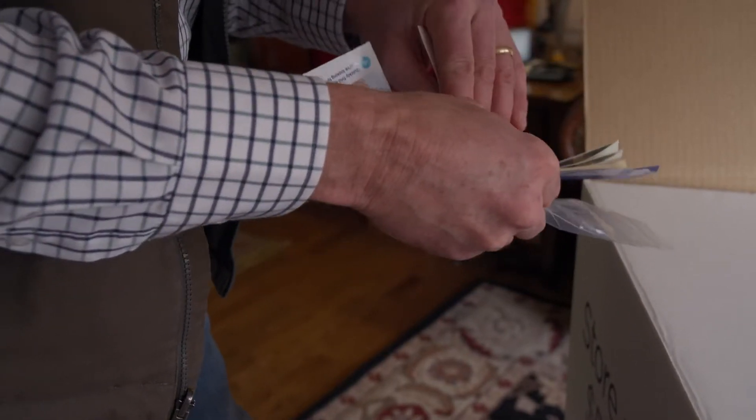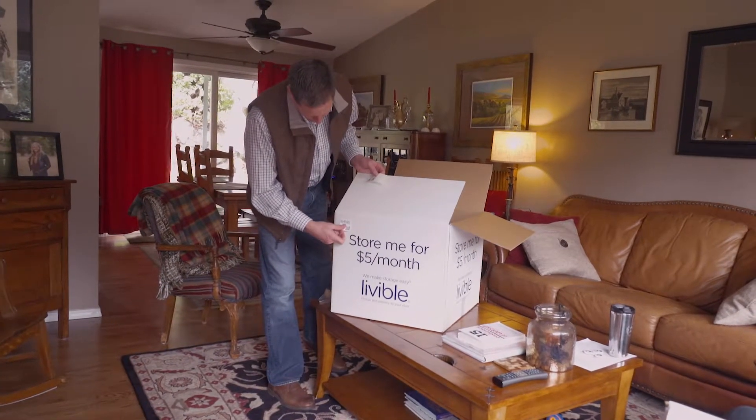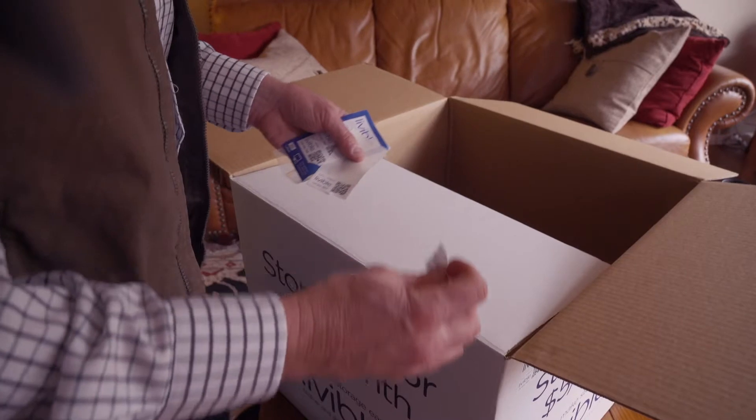When placing the labels on your boxes or items, be sure you use all three on each, putting them on different sides so they're always easy to locate in our storage facility.